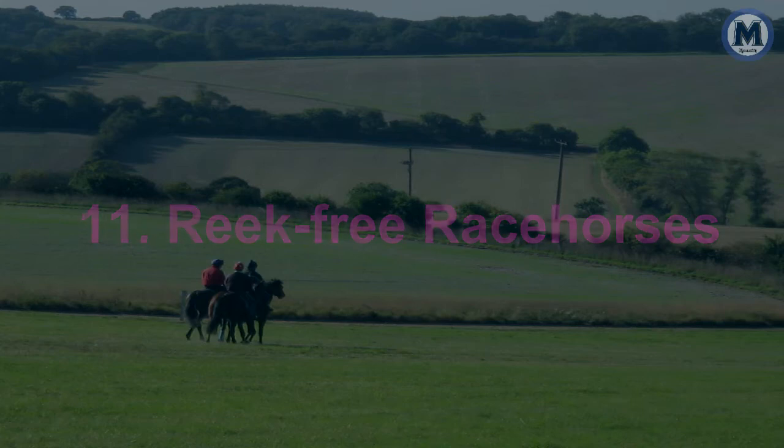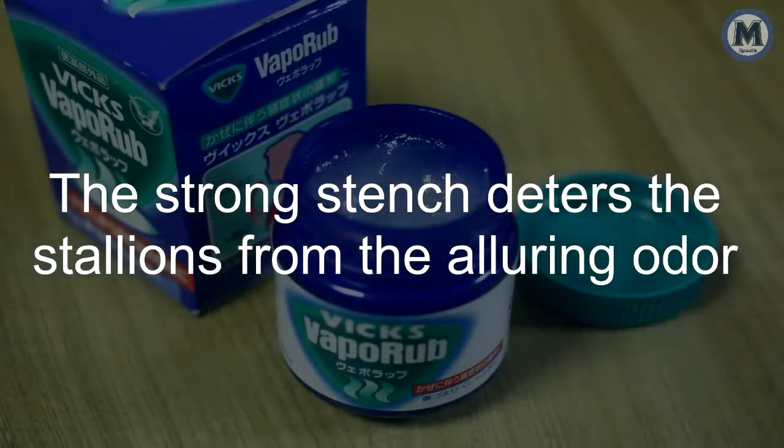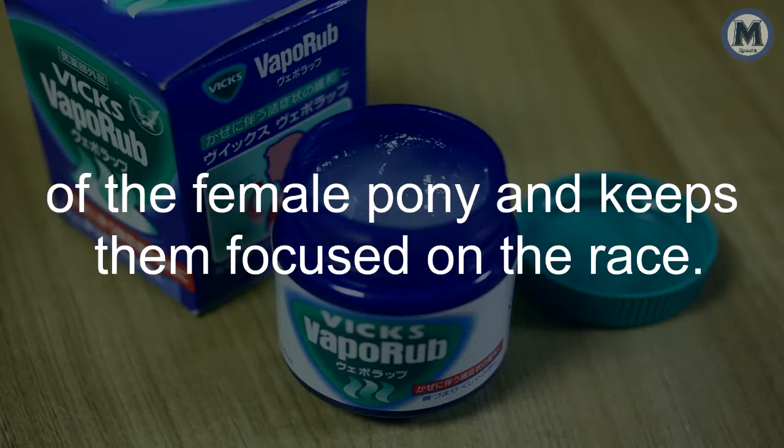11. Reek Free Racehorses. Professional racers smother VapoRub under the nostrils of racehorses on race day. The strong stench deters the stallions from the alluring odor of the female pony and keeps them focused on the race.